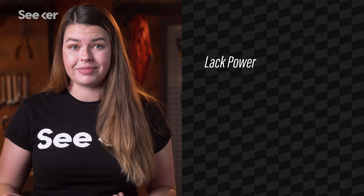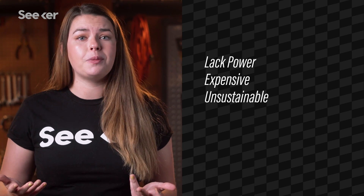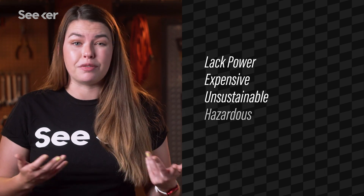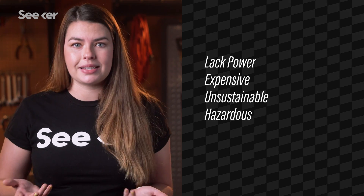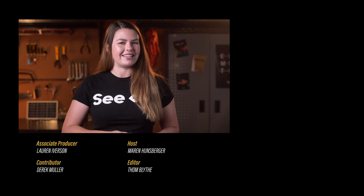But lithium-ion batteries do have their downsides — they're not super powerful, they're expensive, the materials they're made from are unsustainable, and their electrolyte can be flammable, making the product potentially hazardous. So clearly there are improvements to be made. But what's it going to take to make an even better battery? Check out our next episode to learn what scientists are working on today.